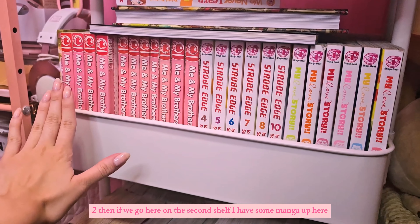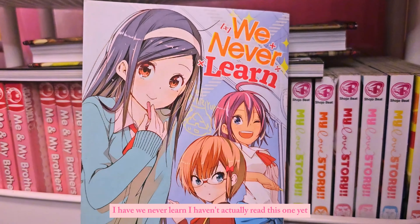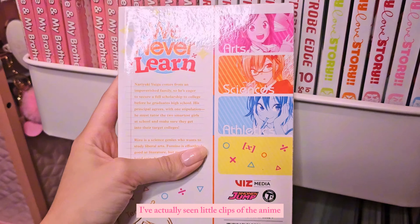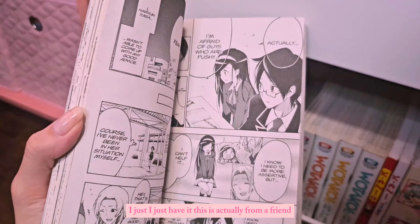I've read volumes one through four — I don't have three and four but I've read them at school; I have volumes one and two. Moving on to the second shelf, I have We Never Learn. I haven't actually read this one yet. I've seen little clips of the anime but I haven't read the manga — I just have it. This is actually from a friend.